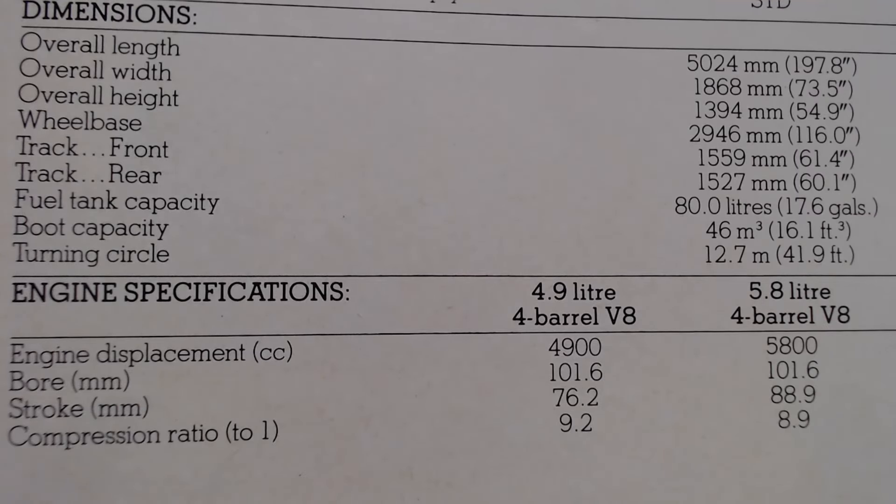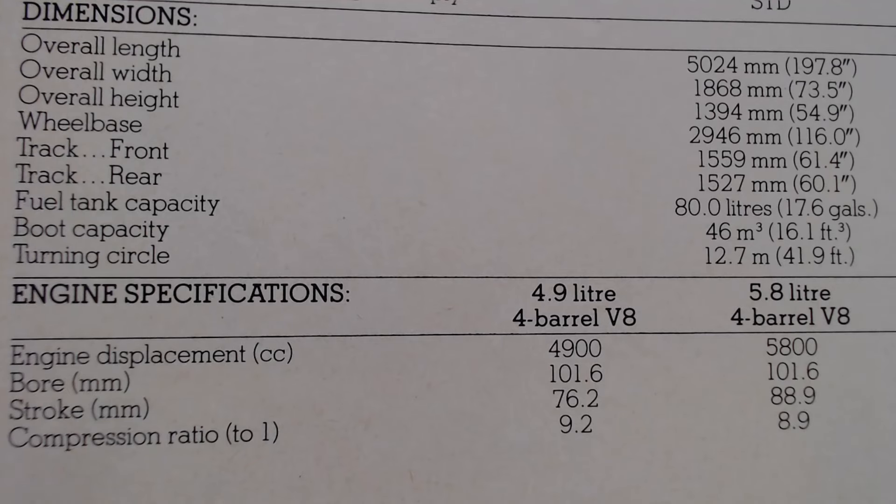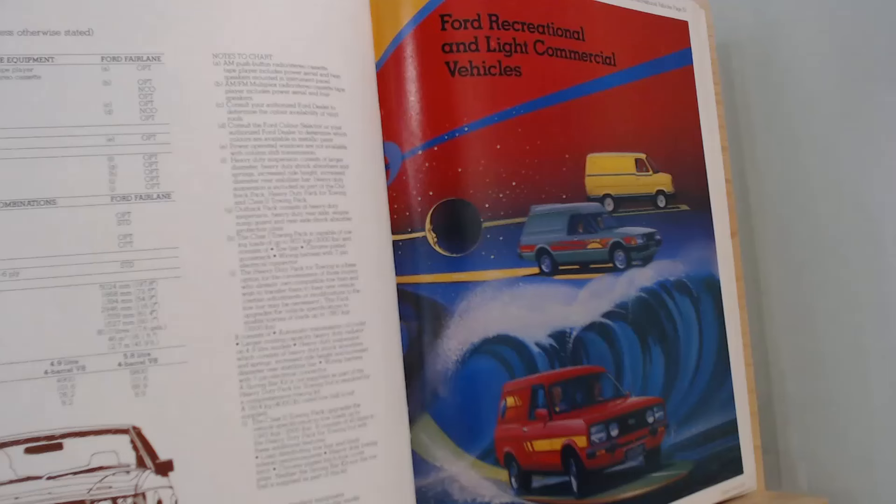The specifications confirm the 4.9-litre four-barrel V8 was exactly 4,900 cc and the 5.8-litre four-barrel V8 was exactly 5,800 cc. Then there's a lovely line drawing of the Fairlane. Next week we're going to look at the Ford recreational and light commercial vehicles for 1979 in Australia — I love that drawing, you could almost stick it on your wall. That's going to be an interesting one; I do like some of those recreational vehicles Australia was selling in the 70s.